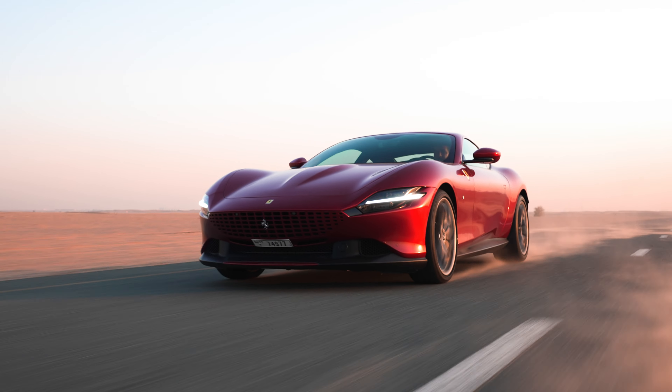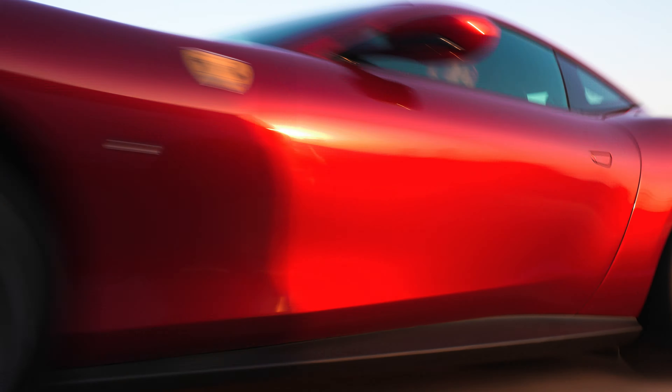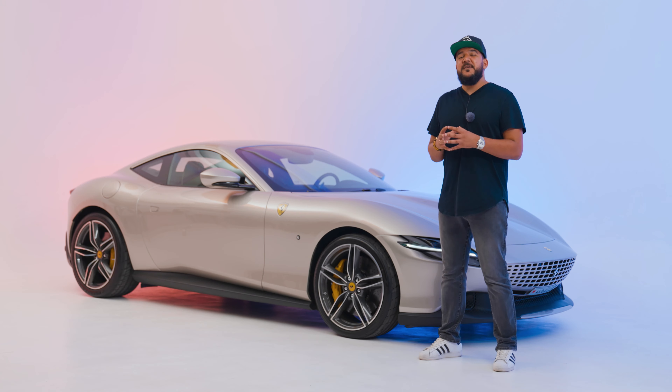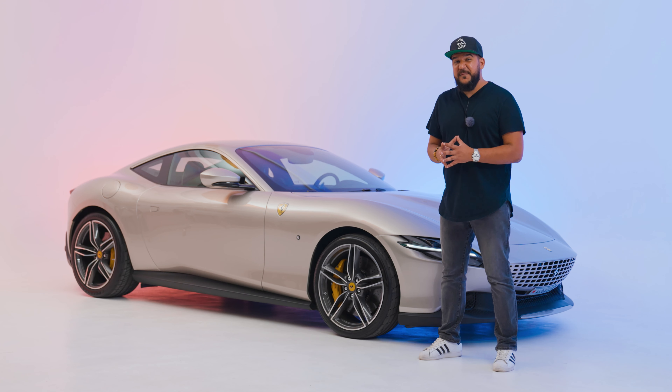That gearbox also reduces fuel consumption, but judging by the price, I don't think owners will care. In my opinion, it's one of the best-looking Ferraris you can buy brand new today. Simple and elegant.